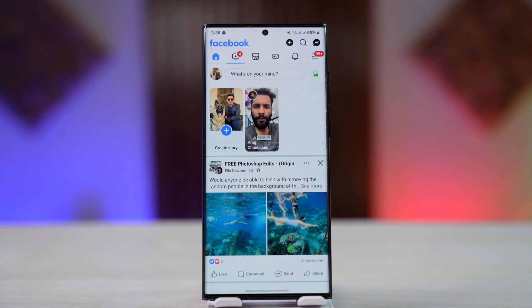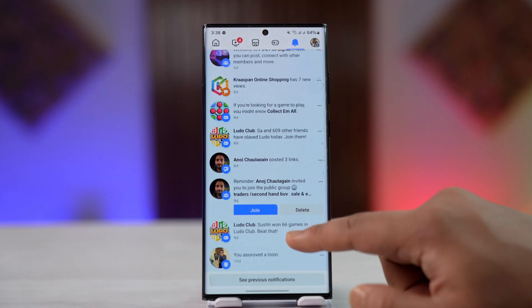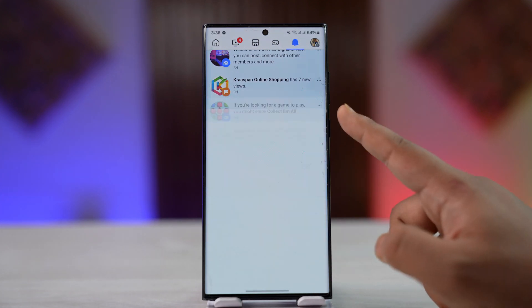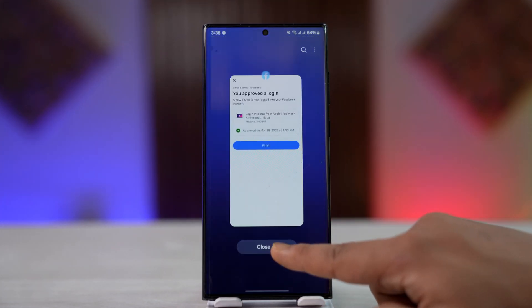Sometimes Facebook will not send the 2FA code to your email or phone number, but to the current devices where your Facebook account is still logged in. So if your account is logged in on another device, you will receive a notification within the Facebook app saying someone is trying to log in, and you have to manually approve the login from there.